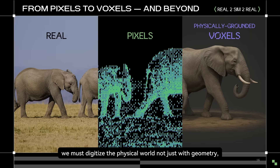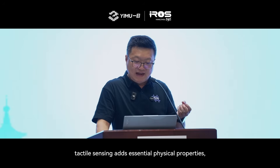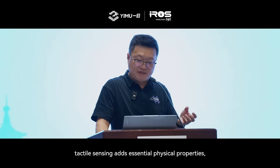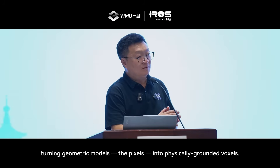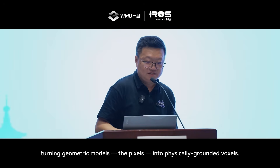To enable machines to learn like humans, we must digitize the physical world — not just with geometry, but also with tactile properties like force, texture, and stiffness. While vision provides the appearance of objects, tactile sensing adds essential physical properties, turning geometric models and pixels into physically grounded voxels.